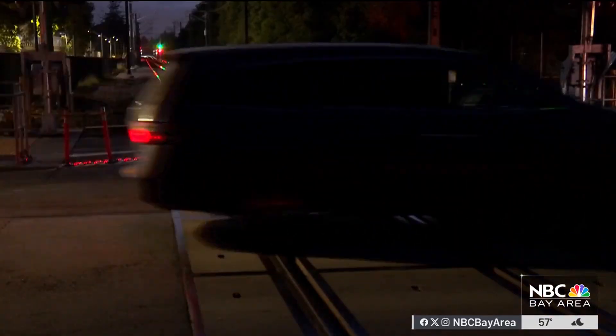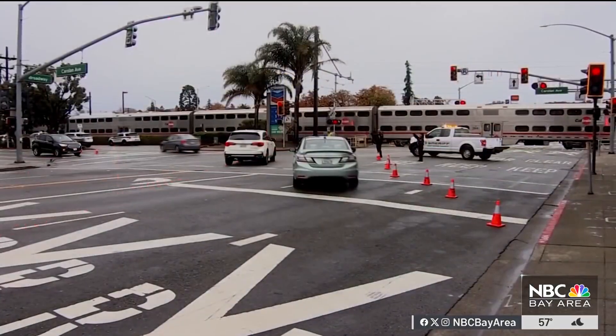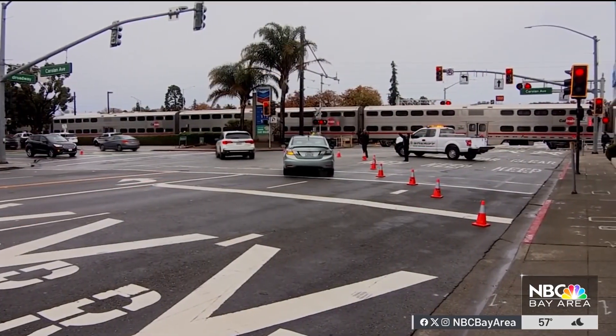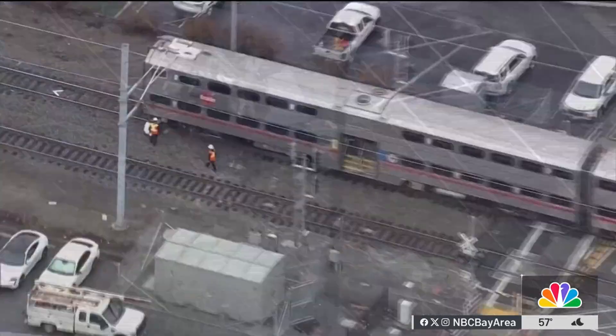It's not the first time the agency has added the technology to a crossing. Last November, Rail Sentry was installed at the Broadway crossing in Burlingame, which has been called the most dangerous railroad crossing in California. And later this year in San Francisco, Caltrain plans to add the AI technology to a crossing on 16th Street.